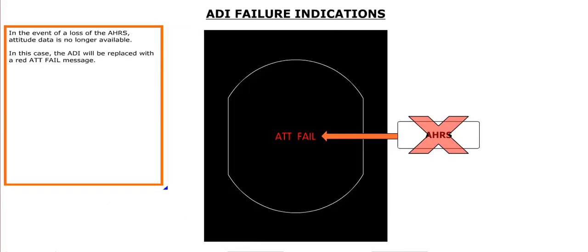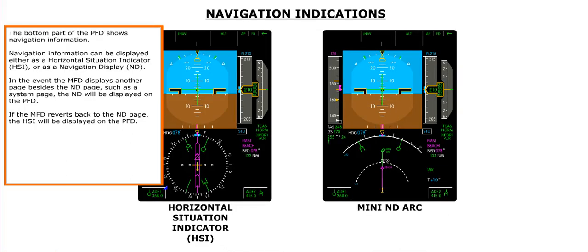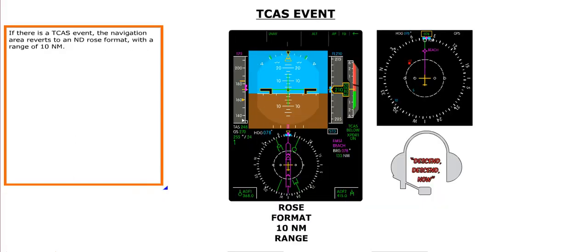In the event of a loss of the AHRS, attitude data is no longer available and the ADI will be replaced with a red attitude fail message. The bottom part of the PFD shows navigation information, displayed either as a Horizontal Situation Indicator, or HSI, or as a navigation display. If the MFD displays another page besides the ND page, the ND will be shown on the PFD; if the MFD reverts back to the ND page, the HSI is displayed on the PFD. If there is a TCAS event, the navigation area reverts to an ND rows format with a range of 10 nautical miles.